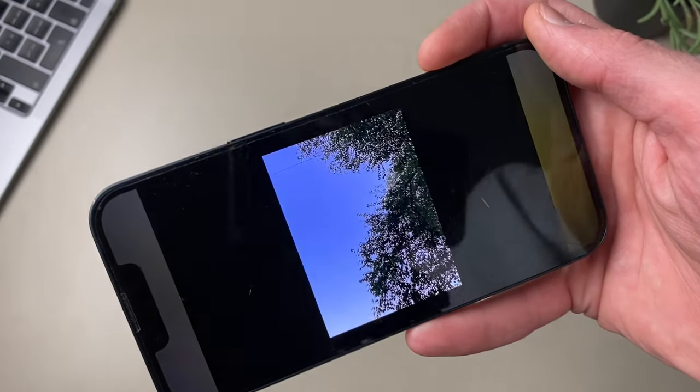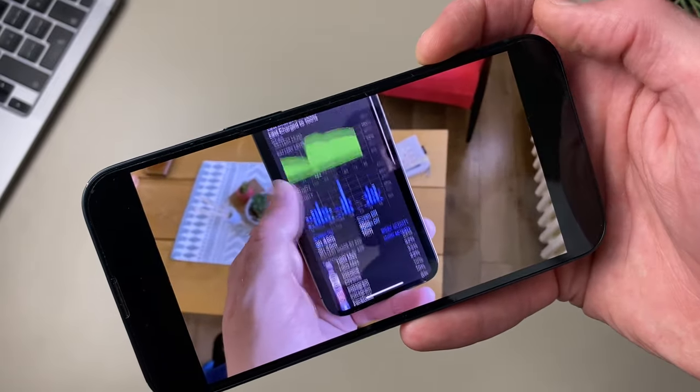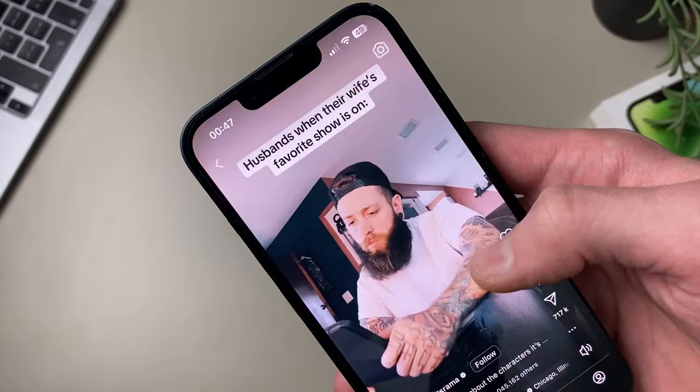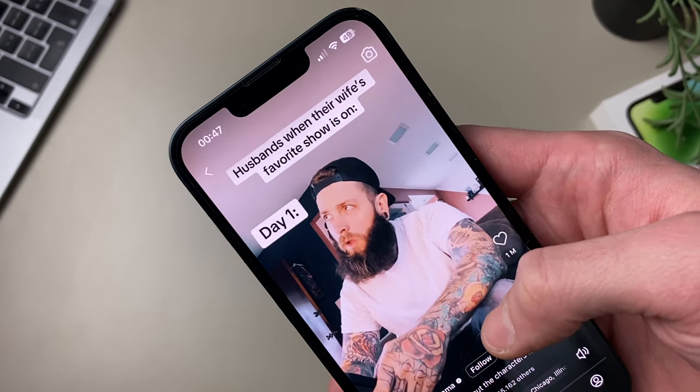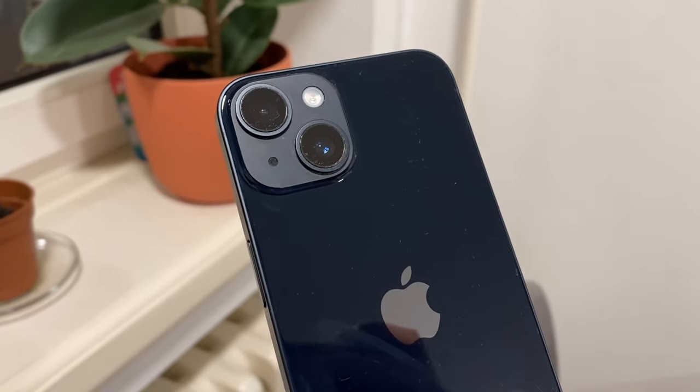I understand why Apple still chooses to leave out the 120Hz option for their standard models — it is a pro feature. The ProMotion display name itself signifies that it's for the pro models. Sure, 90Hz would be nice. That said, I did get used to the 60Hz on this phone pretty easily and stopped noticing it altogether in just a few hours. Overall, they have great screens — both the iPhone 14 and iPhone 13 — because these two phones have the exact same display. Like, identical. No difference whatsoever.